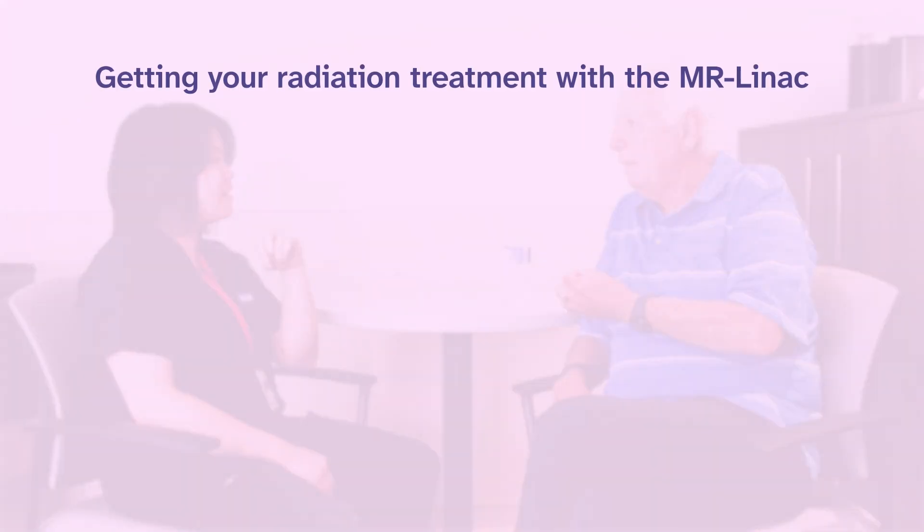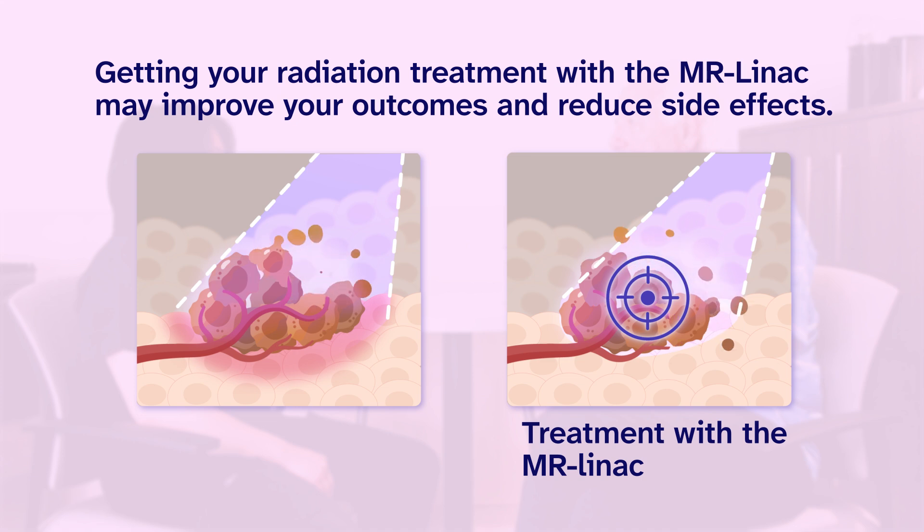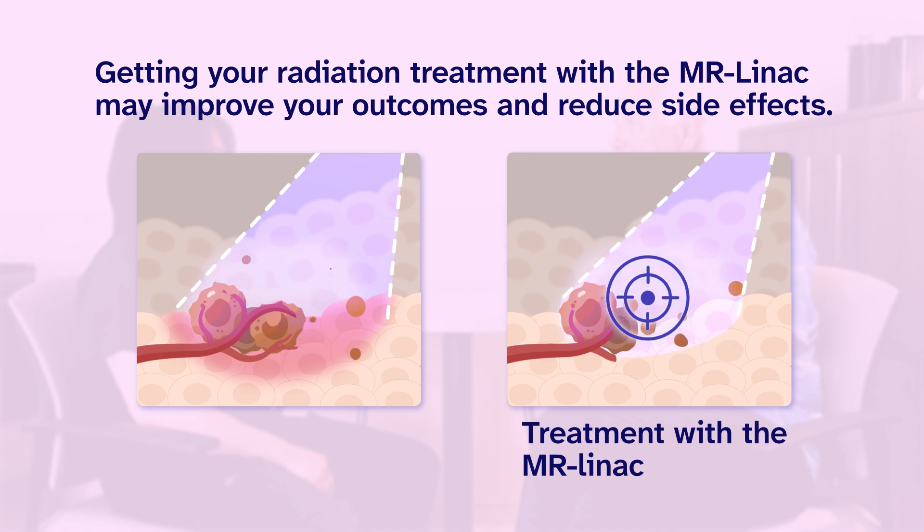Some patients may find having treatments with the MR-LINAC to be a challenge. But getting your radiation treatment with the MR-LINAC may improve your outcomes and reduce side effects. Tell your healthcare team if it is hard for you — your team can help you find ways to make it easier or suggest other methods of getting your radiation treatment.